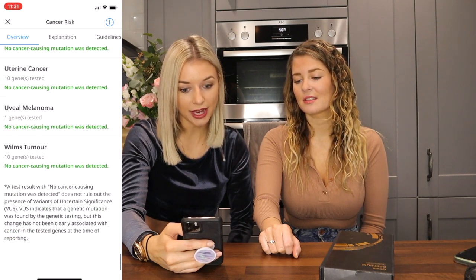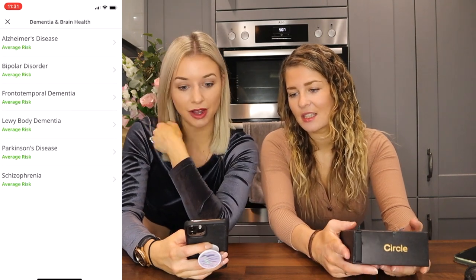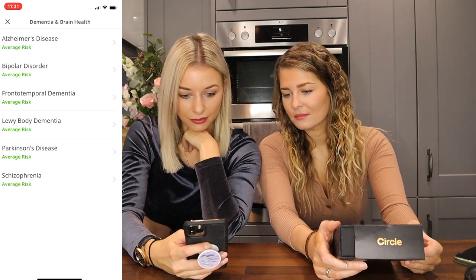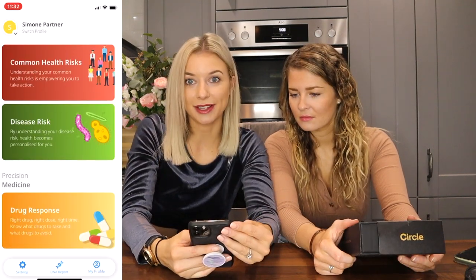Dementia and brain health — come on, am I going to get dementia? This is so in depth. Average risk for Alzheimer's, average risk for bipolar, average risk across the board. Health and disease — the common health risks, like diabetes and stuff. Good to know.